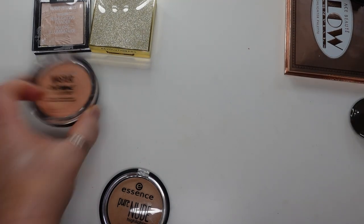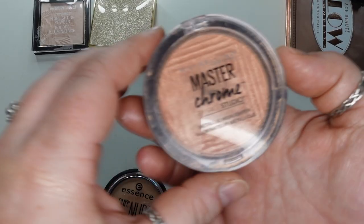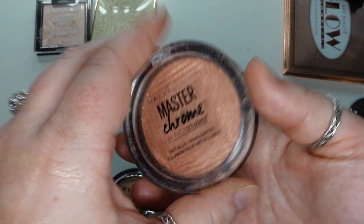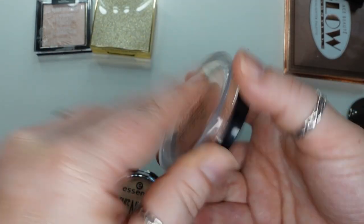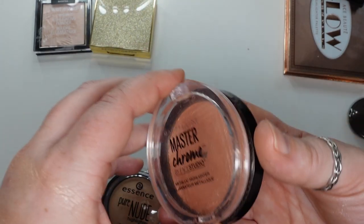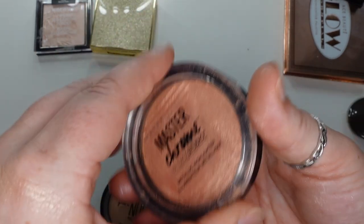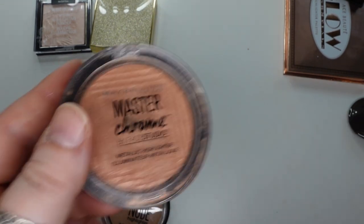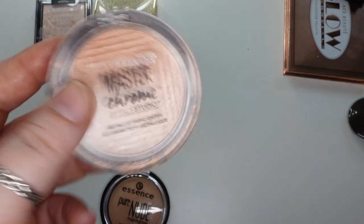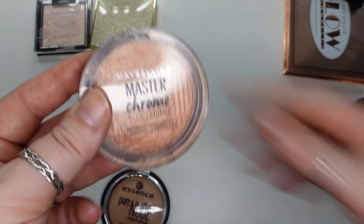Next, the Maybelline Master Chrome Highlighter in the shade Molten Peach. I actually use this as a highlighter slash blush topper. The packaging — terrible, 1 out of 10. I broke it; I've had a different one in the same line and it also broke. It's very flimsy. But it is super nice with a great finish, though a little bit too dark for me just as a highlighter. I like it as a blush topper.